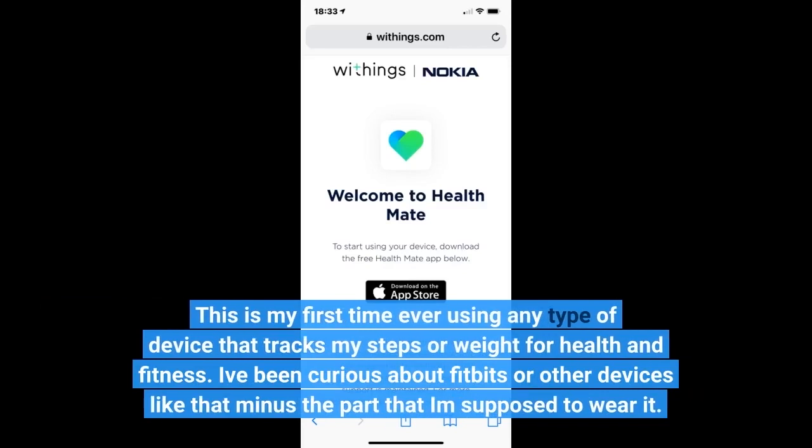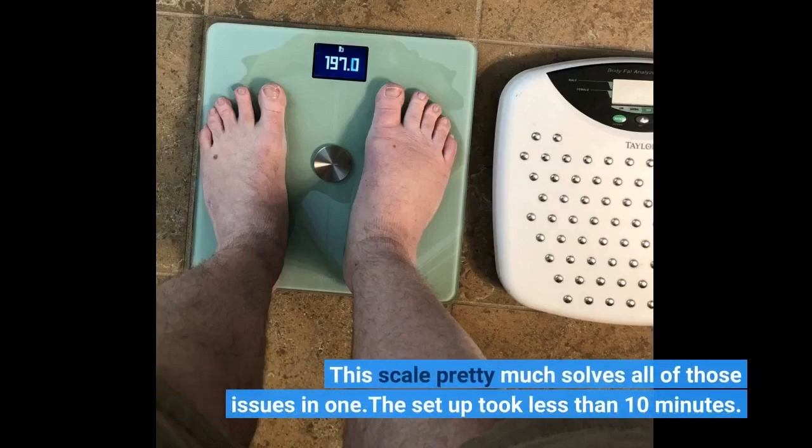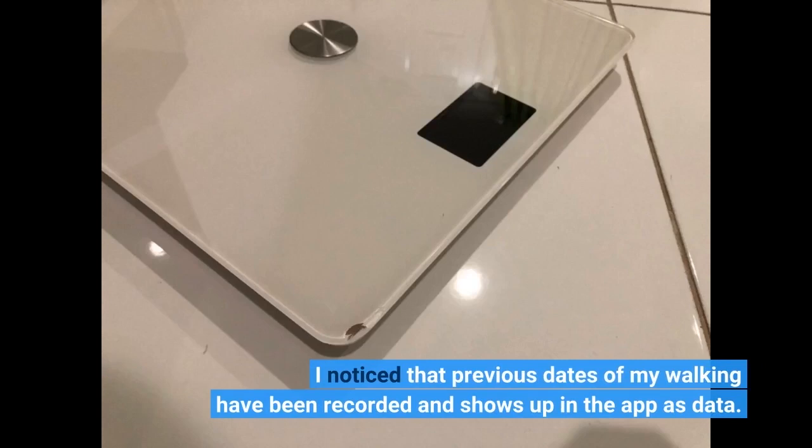This is my first time ever using any type of device that tracks my steps or weight for health and fitness. I've been curious about Fitbits or other devices like that, minus the part where I'm supposed to wear it. I kind of feel like it would make something personal to me a whole lot less personable by publicly advertising my weight loss tracking device on my wrist. This scale pretty much solves all of those issues in one. The setup took less than 10 minutes. I see a lot of complaints regarding the application, but the scale synced with zero issues to my iPhone 7s, and the app is extremely user-friendly and very easy to use. I noticed that previous dates of my walking have been recorded and show up in the app as data.